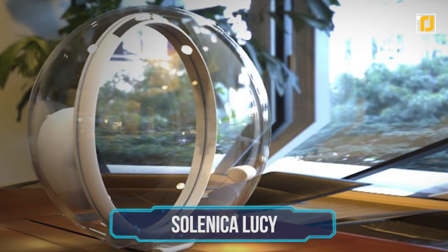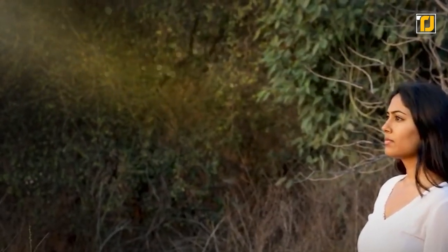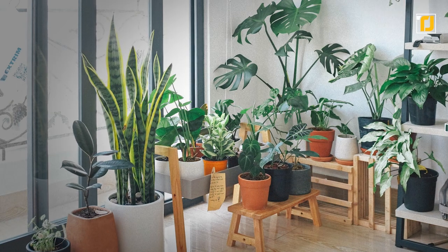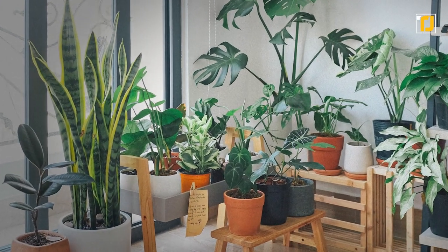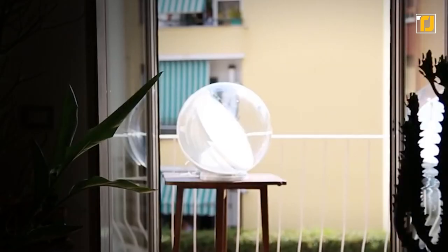Number 12: Solenica Lucy. Everyone needs a bit of sunshine in their life. But the reality is that these days it's kind of hard to get a proper dose of that sweet vitamin D because everyone's working from home. And of course, your indoor plant children need that sun too. So if you don't have access to direct indoor sunlight, then Lucy's got you covered.